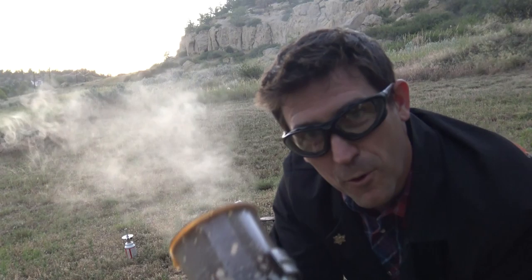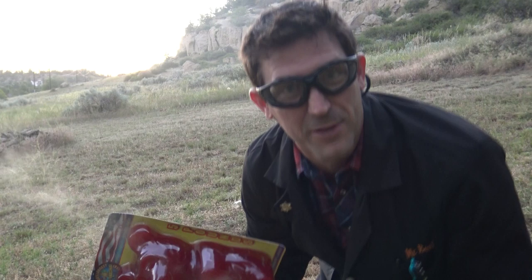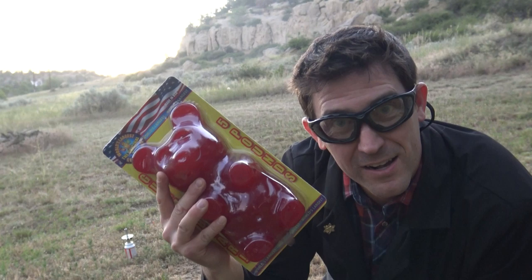Now, if you think one gummy bear with about seven calories and a serving size with 130 calories is cool, imagine what this bad boy — five pounds, that's 6,000 plus calories — imagine what that'll do. We're going to find out. That's in another video.